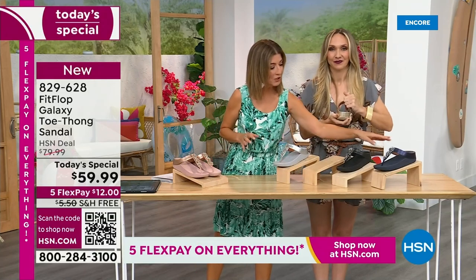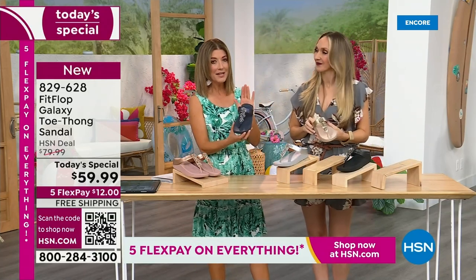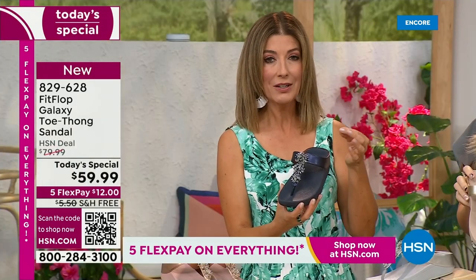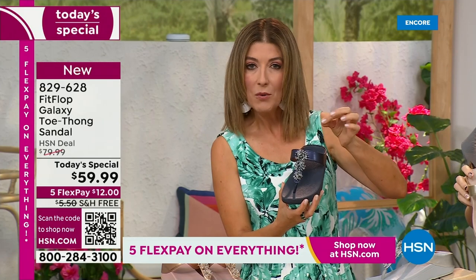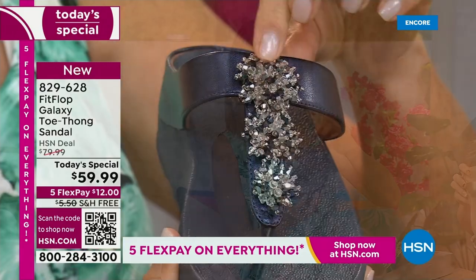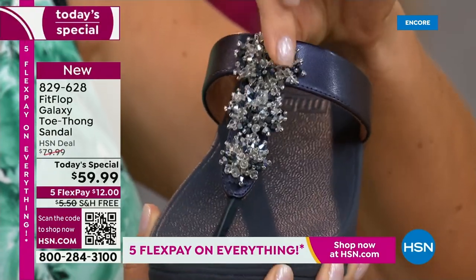We're going to give you a close-up on these gemstones, because I've never seen this beautiful kind of detailed look. They're a wonderful kind of faceted crystal, beautiful stones. And they actually have almost like a little cluster effect — they look like fireworks.